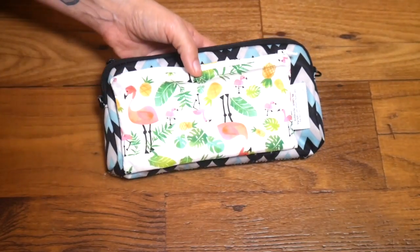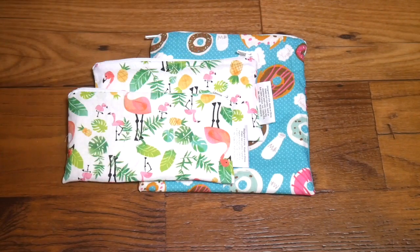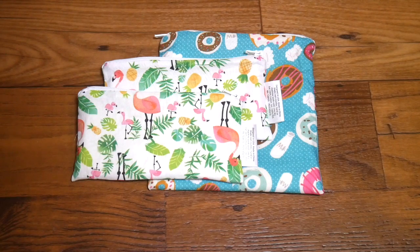As you can see the Itsy Ritzy snack bag is just a little bit smaller than that medium set piece. If you or someone you know is interested in having pouches for their diaper bag but you don't really want to spend the money on the more expensive Jujube pouches, these are a great option. That's all I have for you today in this two-minute tidbit — I hope you have a great day!